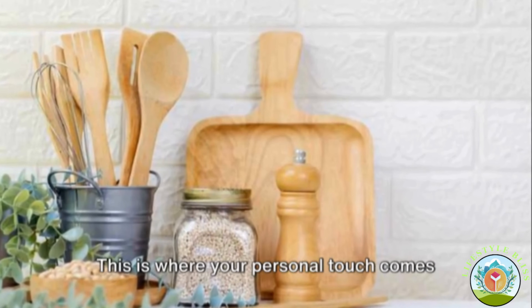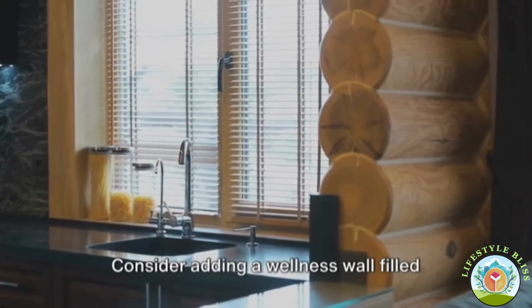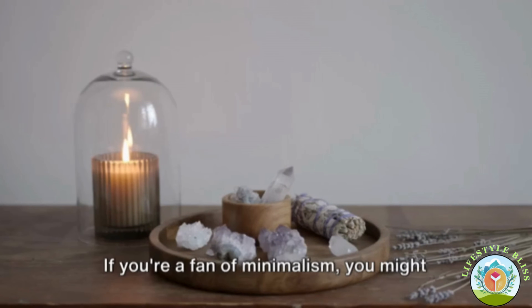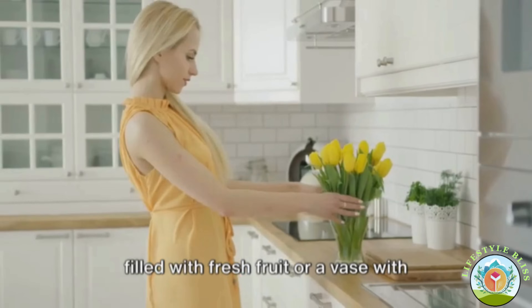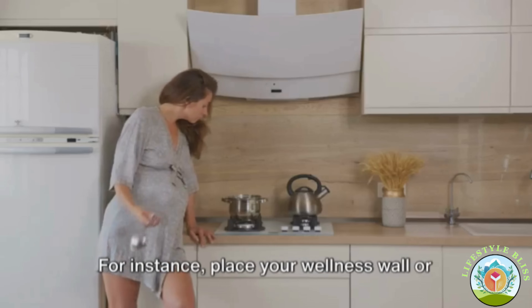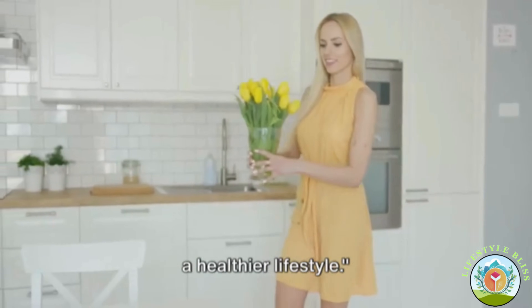Step ten: let's decorate for wellness. Decorating your kitchen with elements that inspire wellness and tranquility can make a significant difference in your overall well-being and mood. Consider adding a wellness wall filled with inspiring quotes, or perhaps a small corner for a wellness bookshelf. You could also add artwork that brings you joy or calm. Simple touches like a beautiful bowl filled with fresh fruit or a vase with fresh flowers can create an inviting atmosphere. Position these decor items where they can be easily seen and appreciated — they serve as constant reminders of your wellness journey.